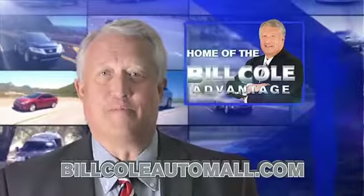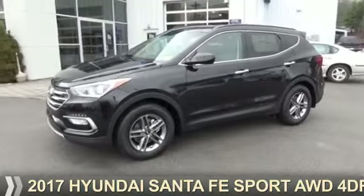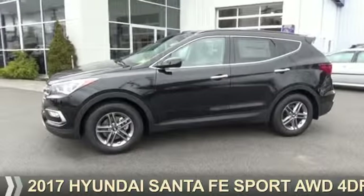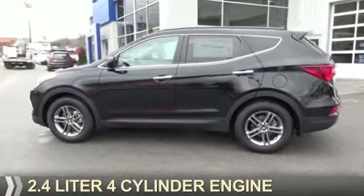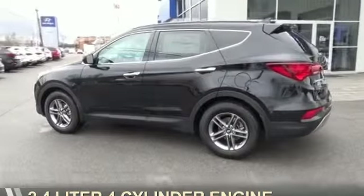Check out this vehicle from the Bill Cole Auto Mall. Presenting the 2017 Hyundai Santa Fe Sport. It's powered by all-wheel drive, a 2.4 liter, 4-cylinder engine.